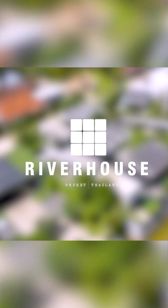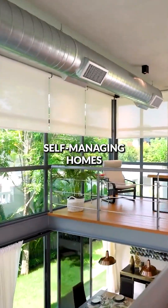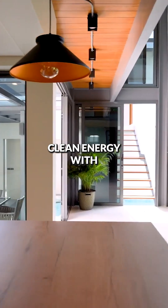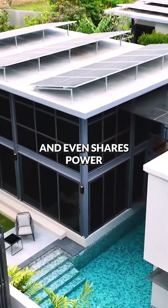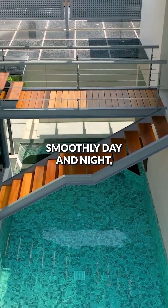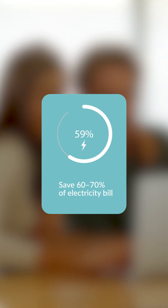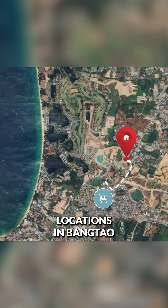That's why River House was created. These villas are designed as smart, self-managing homes that solve the problems of tropical living. Each one produces its own clean energy with solar panels, stores it in batteries, and even shares power across a private smart grid so your home keeps running smoothly day and night, even while you're away. You're not just saving time and stress — you're also saving up to 70% on electricity while living in one of the most convenient locations in Bangtao.